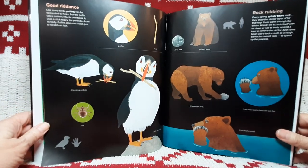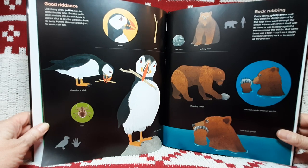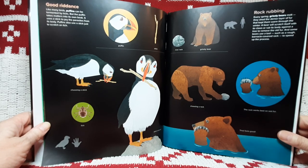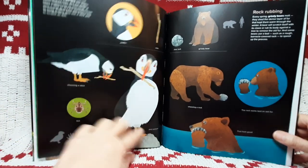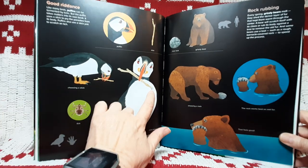Like many birds, puffins can be tormented by ticks. But the puffin takes matters into its own beak. It uses a stick to pry the parasites from its body. Puffins also use a stick just to scratch an itch. Puffin. Stick. Choosing a stick. Tick. Pest removed. See, there's the tick.